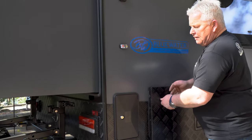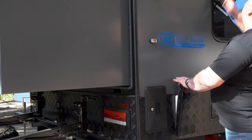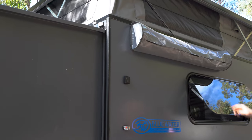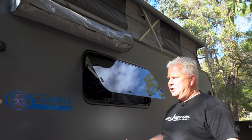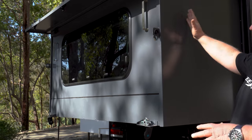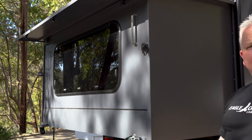Then we have an external shower connected here with a drop-down shower tent, so you can clean up from the beach, clean up from your walking track, whatever you want to do. That's great. Two spare wheels on the back, and as mentioned the king size bed folds out the back. That's what the outside of the Yarra looks like.